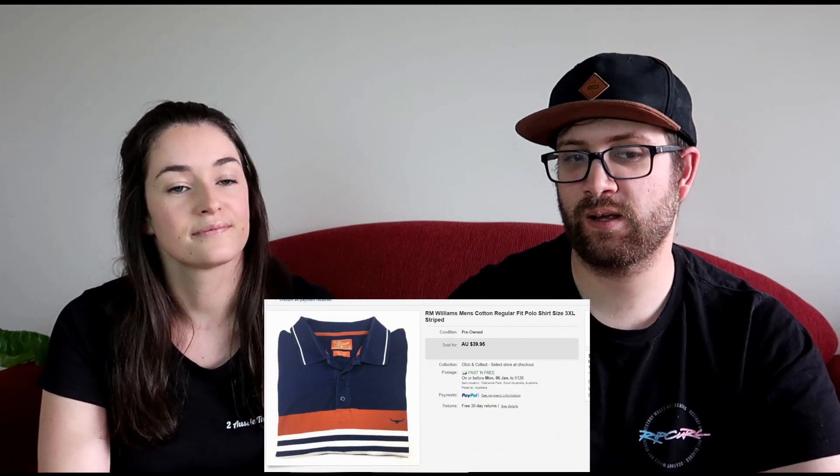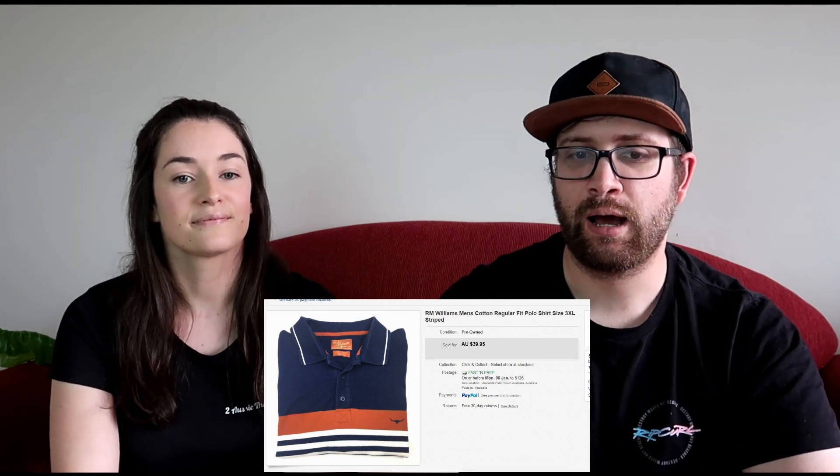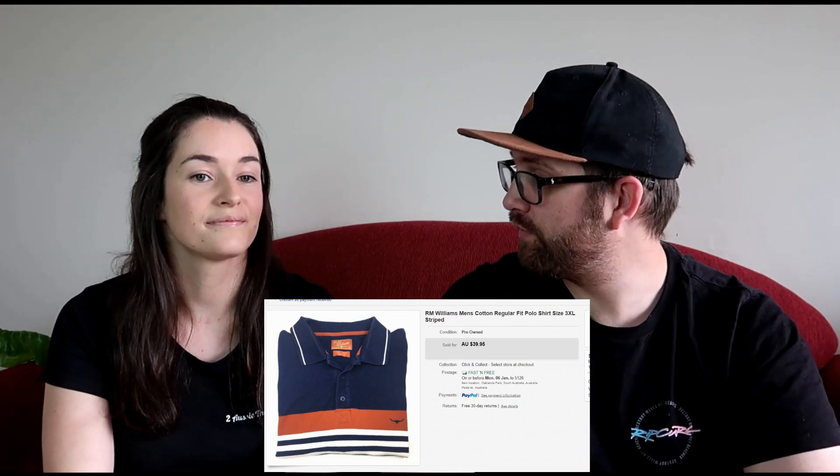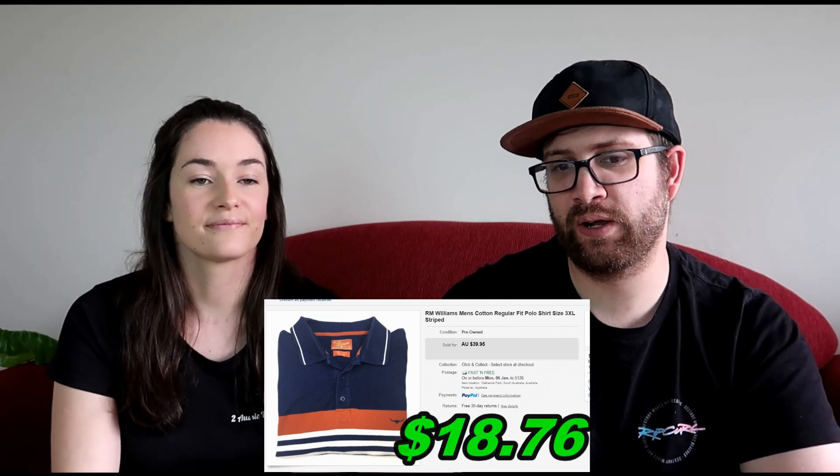The next item we sold was an Aaron Williams men's 3XL polo shirt — just a basic polo shirt with stripes on the front. Picked up for $8, sold for $39.95, leaving us a profit of $18.76. Not a huge profit, but a nice little turnover.